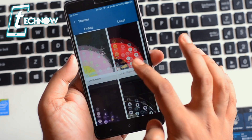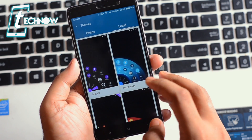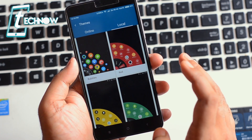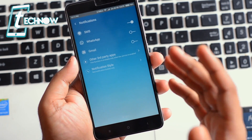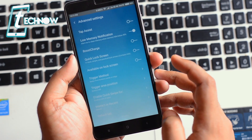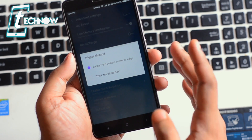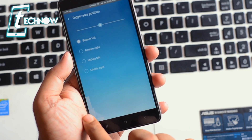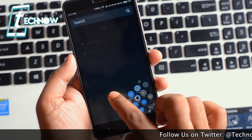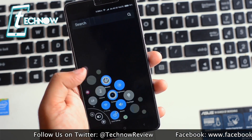In settings you can check out themes — on the online tab you can download themes, and on the local tab you have downloaded themes. On the notifications tab, you can get notifications for SMS, WhatsApp, and Gmail. Under advanced settings you can configure the trigger method, trigger area, and position — such as bottom left or bottom right. Sliding in from either corner will trigger the application.